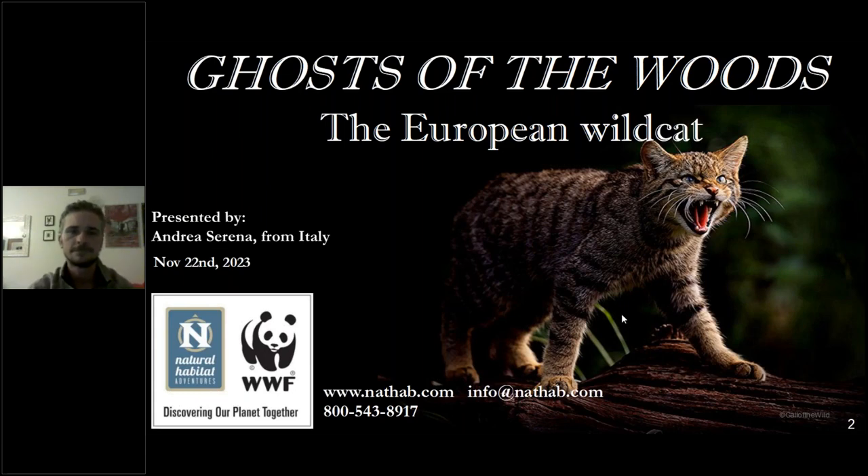Welcome to Natural Habitat Adventures Daily Dose of Nature. Today's topic: Ghosts of the Woods, European Wildcats, presented by NADHAP Expedition Leader Andrea Serena. I'm your host, Rob Mess. Thank you so much for being here with us today. Over to you, Andrea.